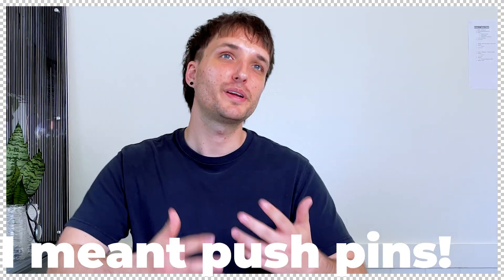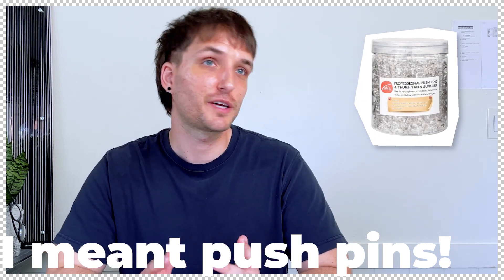Thumbtacks may seem like a funny thing to put on this list but anybody who's been in architecture school knows that you go through them pretty quickly. You lend them out, forget them in the wall, or drop a big container and don't feel like picking them up — they just tend to disappear. I would recommend buying a massive pack, and I also recommend the clear ones so the color of your thumbtacks aren't detracting from your drawings.